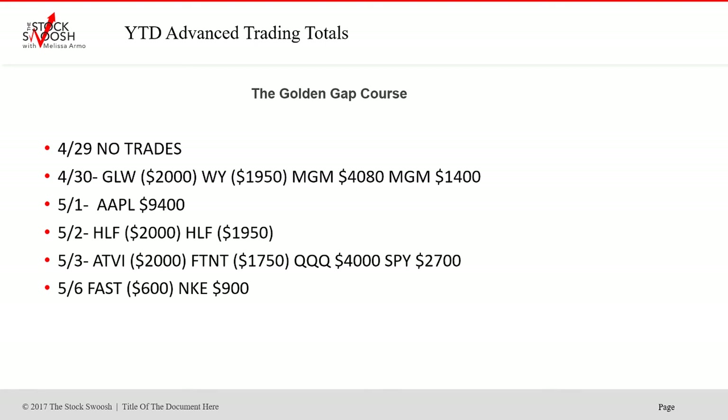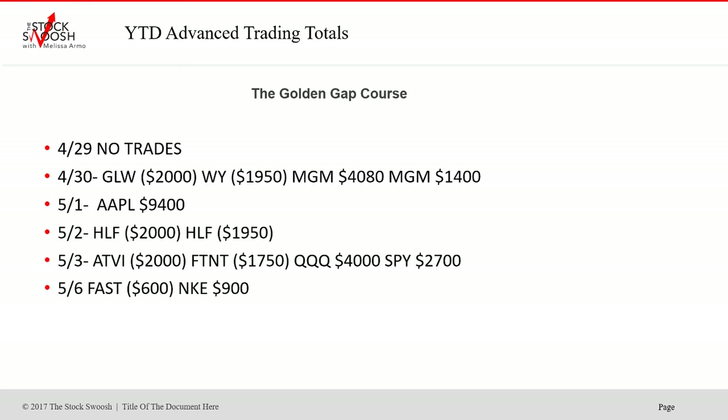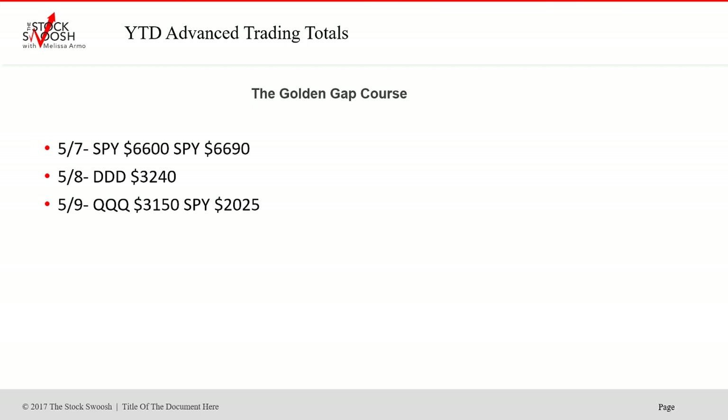Apple was another winner on the first. HLF did not work out. SPY winner, QQQ winner again on the third. Nike again. Going into the month of May — winner, winner, winner. SPY winner, SPY winner, DDD winner, QQQ winner, SPY winner. This whole period has been extremely profitable, even getting into May. A lot of the big earnings are already done, but we're still getting tons of great trades.